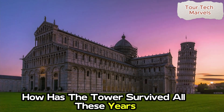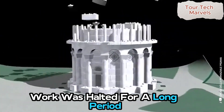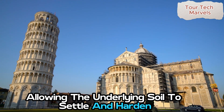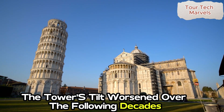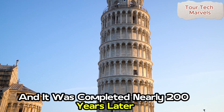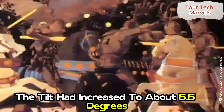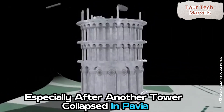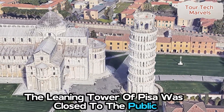How has the tower survived all these years without collapsing? During its initial construction, work was halted for a long period due to conflicts involving the Republic of Genoa, allowing the underlying soil to settle and harden over time. Despite this, the tower's tilt worsened over the following decades, and it was completed nearly 200 years later. By the 1990s, the tilt had increased to about 5.5 degrees, prompting concerns from the Italian government about its stability, especially after another tower collapsed in Pavia in 1989. The Leaning Tower of Pisa was then closed to the public.